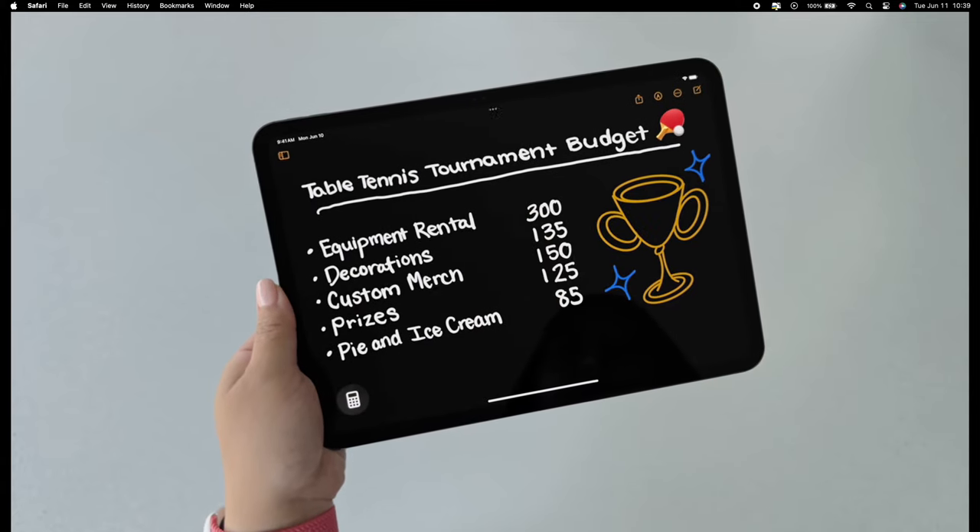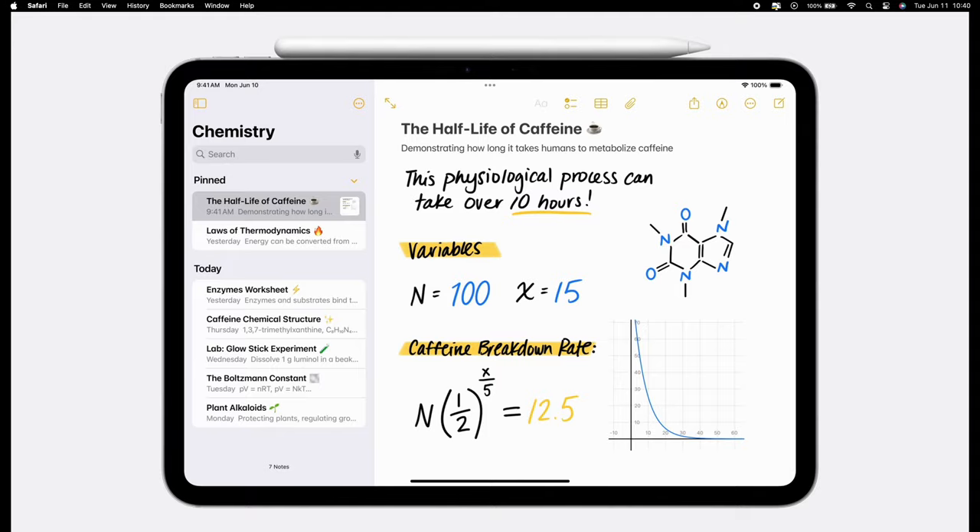One of the coolest things is it uses another new feature called SmartScript, where when it answers the math problem, it'll put it down in your handwriting. SmartScript is a feature where when you're writing really fast and don't have time to think about your handwriting, AI in the background changes the handwriting to be more legible. It's still your handwriting, just a more legible version — like if you had taken a handwriting class and tried really hard. Something I'm going to use all the time. Incredible feature.